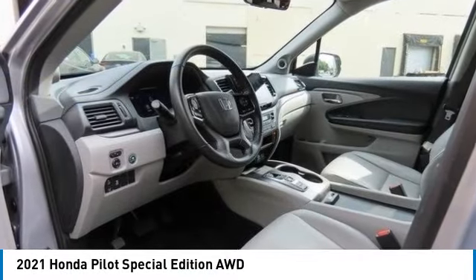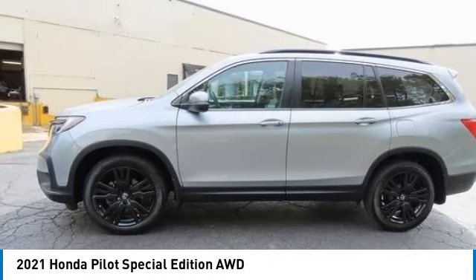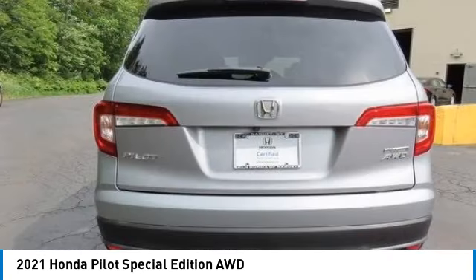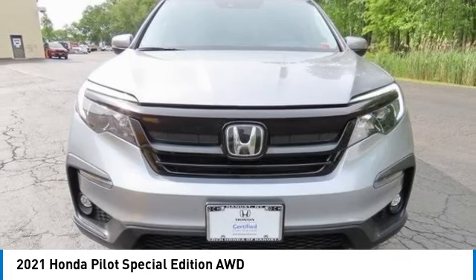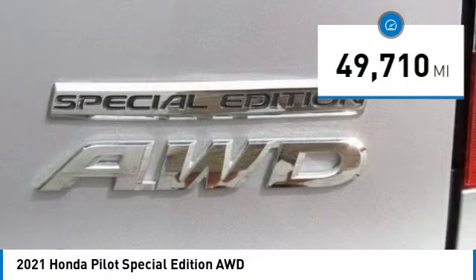Looking for the right vehicle? Check out the 2021 Honda Pilot — optimal utility, indulgent interior, powerful performer. You'll be ready for almost anything in the Honda Pilot. This vehicle has less than 50,000 miles.